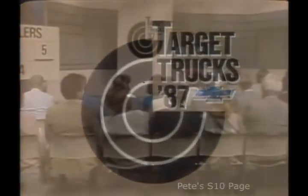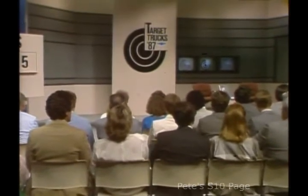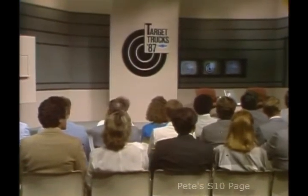Ladies and gentlemen, from Detroit, Michigan, the world's light-duty truck capital, this is Target Trucks 1987. Here's Jordan Rose.